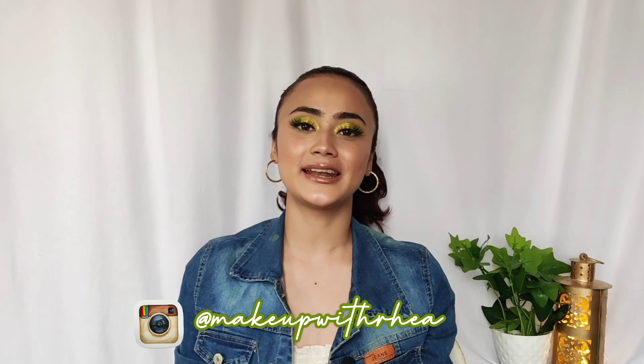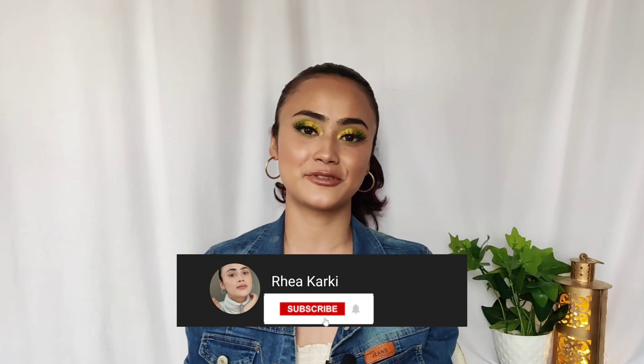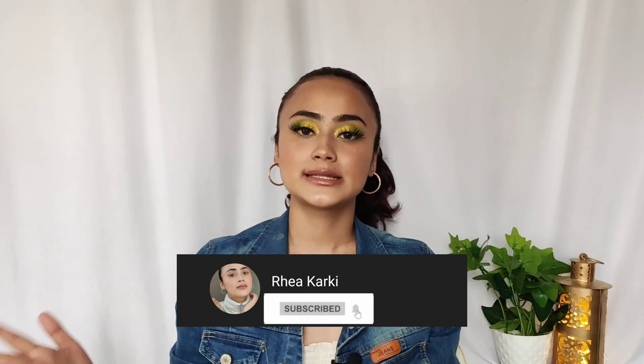Hi everyone, welcome or welcome back to my channel. Today's video is going to be my monthly favorites — products that I've been loving recently. This video is very random. I have some really random stuff to share: a few hair care, a few skin care, and a few makeup. So if you're interested, please keep watching.